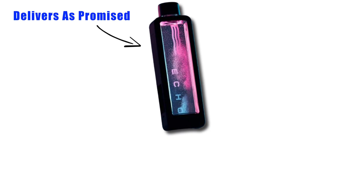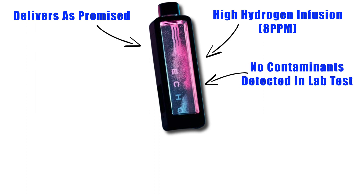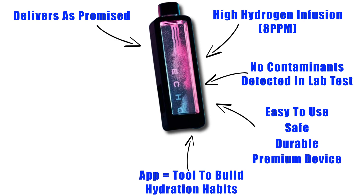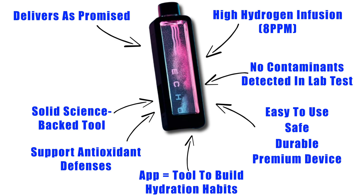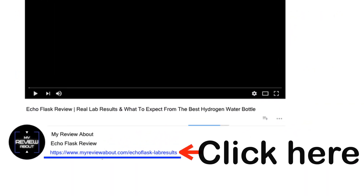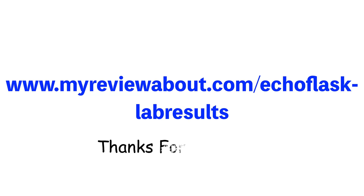Here's my honest take: the Echo Flask does exactly what it promises. It infuses a high amount of pure hydrogen into the water, giving you the full benefits of hydrogen-rich hydration. It keeps the water clean, with no contaminants detected in lab tests. It's easy to use, safe, durable, and feels like a premium device. The app is a fantastic tool that genuinely helped me build better hydration habits. This isn't a magic pill — you won't turn into a superhero after one drink. But if you're serious about improving your hydration and naturally supporting your antioxidant defenses, the Echo Flask is a solid, science-backed tool to have in your daily routine. I personally use it throughout the day, especially after workouts. If you want to get the Echo Flask with a special discount, click the link in the description below — the discount is automatically applied at checkout. Thanks for watching and stay hydrated!